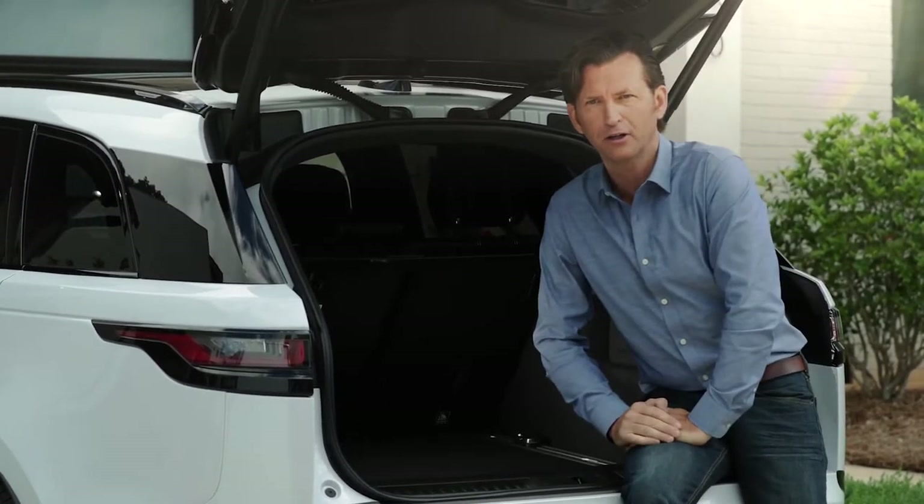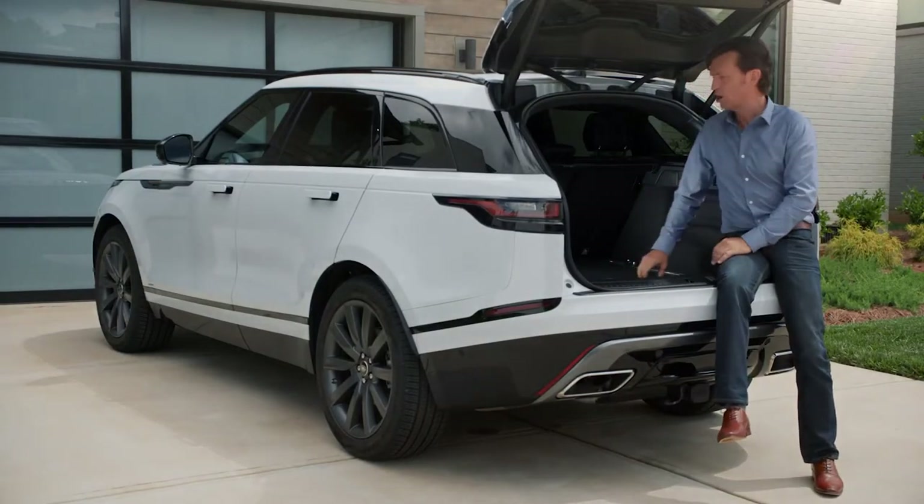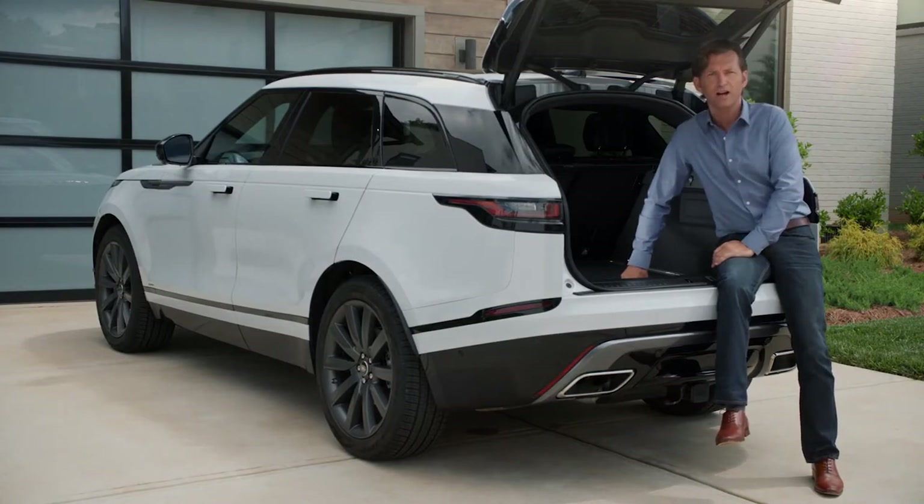The exterior looks really do disguise its generous interior proportions. The Velar is bigger than it looks, and the seats can be folded flat, expanding the space still further to accommodate 70 cubic feet of cargo.